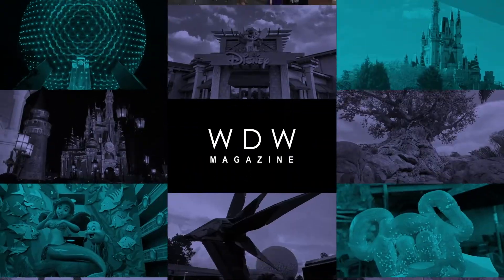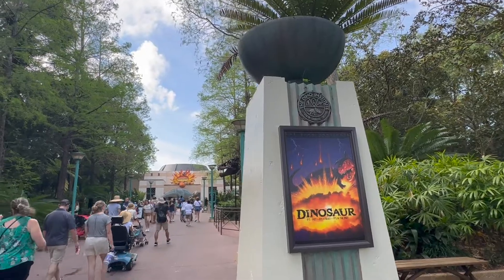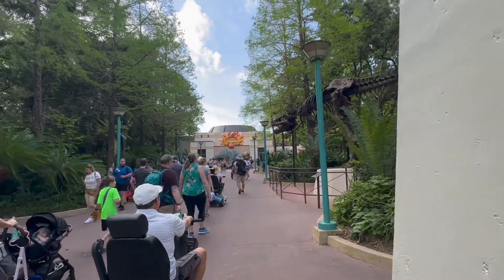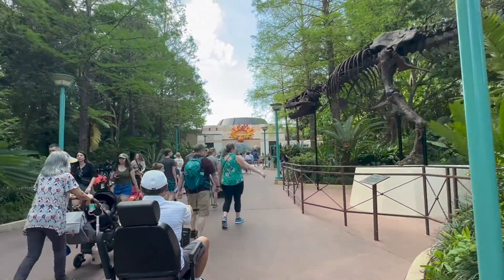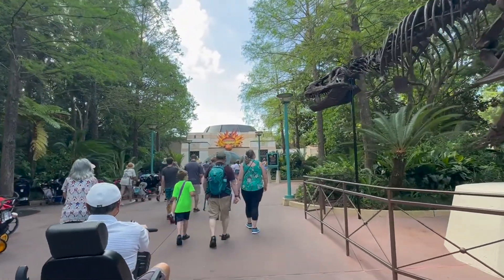Alright everyone, buckle up - this is Julie. We are going to go in the queue and on the pre-show for Dinosaur. It's Spring Break so you can see lots of crowds coming in. It opened officially at 8, with early entry at 7:30, so it is about an hour and 15 minutes after official opening.